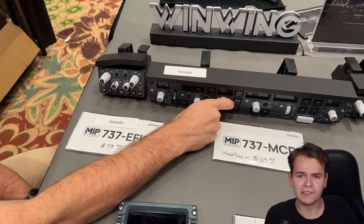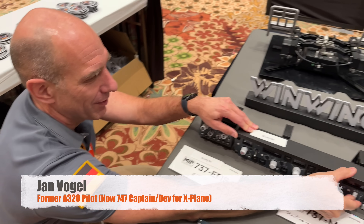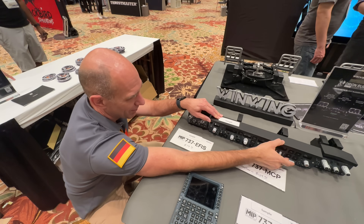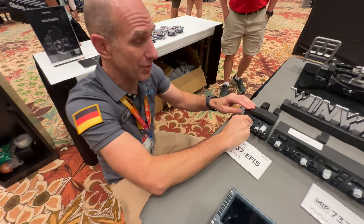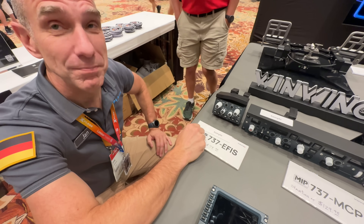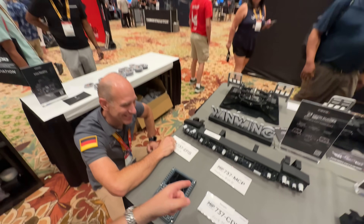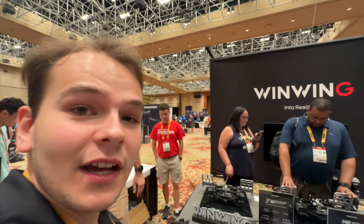Let's see what the quality on this thing is. Let's maybe ask a real pilot. It's very nice, if you consider the price of $120 for this. It's got a very solid feel. Jan, do you approve? I approve. So a 747 Captain approved the new WinWing products.